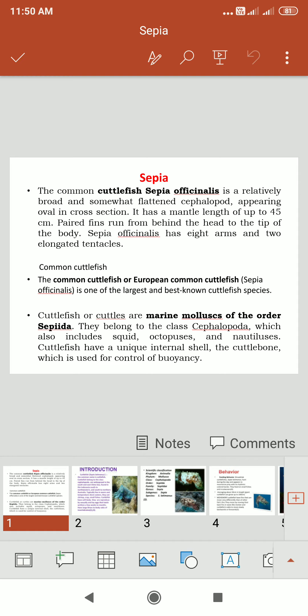This animal is a poisonous animal with a very small venomous property. The muscles of the flamboyant cuttlefish — Metasepia — contain a highly toxic unidentified compound. Its lethality is comparable to that of the blue-ringed octopus. The common cuttlefish, Sepia officinalis, is a relatively broad and somewhat flattened cephalopod, oval in cross section.